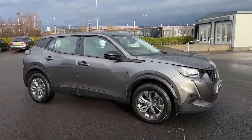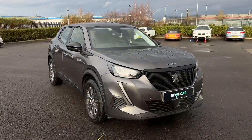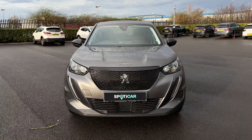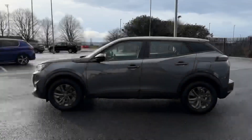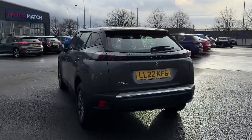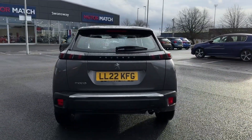Hello and welcome, my name is Callum from Swansway Chester Peugeot, and today I'm going to be taking you around this Peugeot 2008 PureTech Active Premium. It is a 2022 model, comes finished in the Nimbus Grey paintwork, and offers the 1.2 litre petrol engine with the manual transmission.